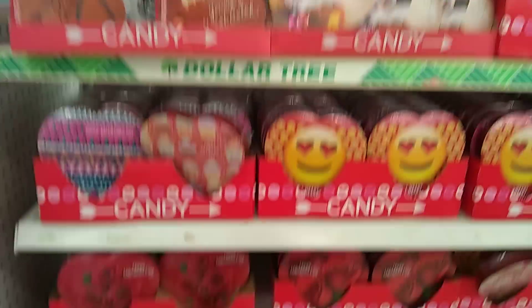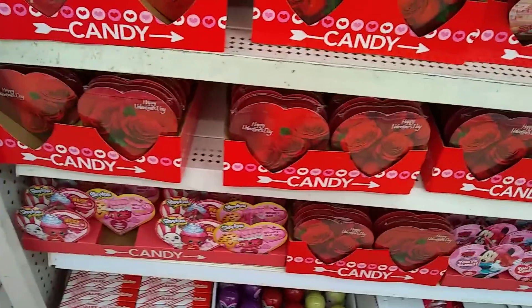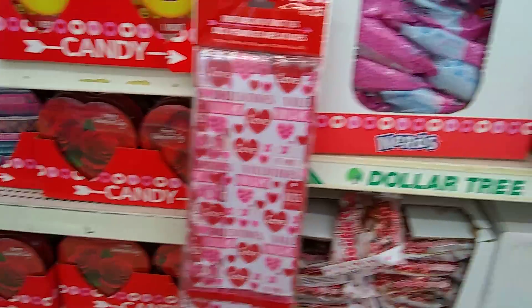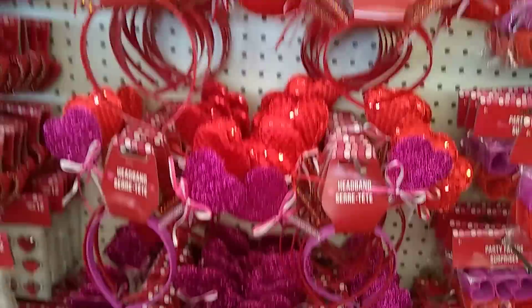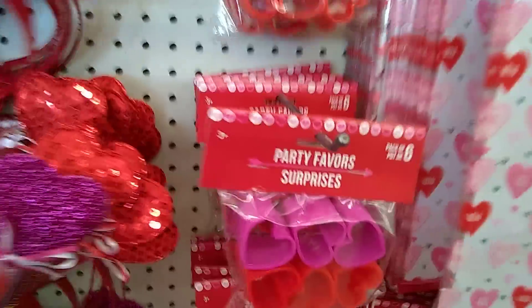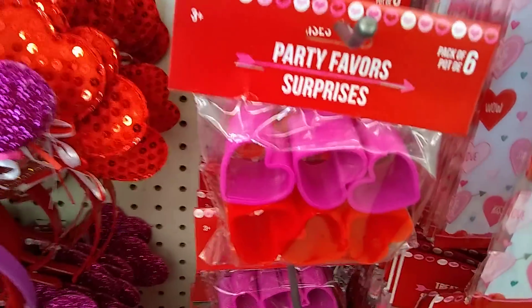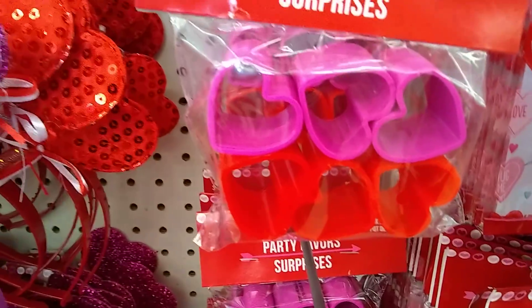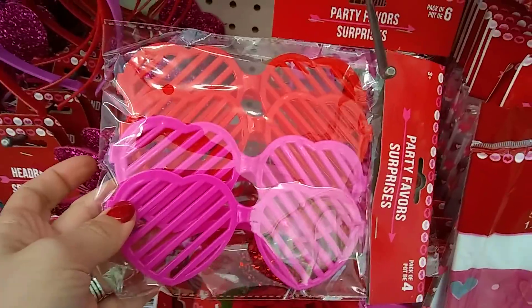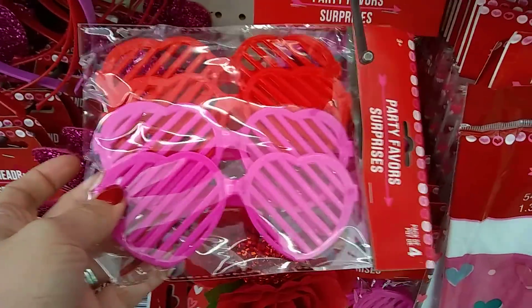Here's their candy. Look at these candy bags — super cute. And then we have some cool headgear. That bag is cute. Party favor surprises — those are cookie cutters. You just want to be silly? I would definitely wear those pink ones — no problem.